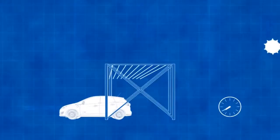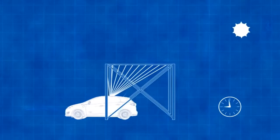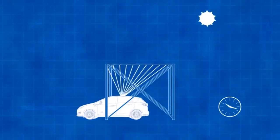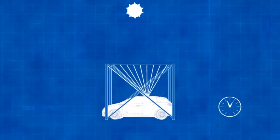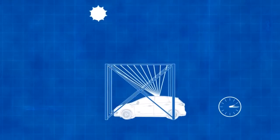The Fresnel lens array takes a wider footprint of sunshine and concentrates it down to a smaller area on the roof of the car. The goal and objective is to capture enough sunshine to recharge the vehicle's battery over the course of a full day, as long as it's parked underneath the concentrator.